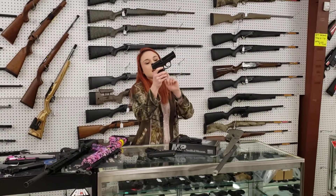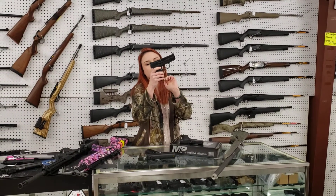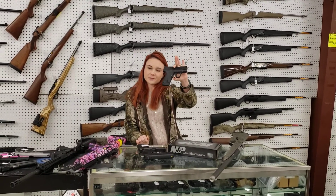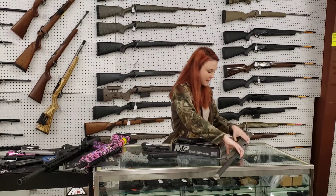For those of y'all that like double stack but still want to stay compact, Smith & Wesson M&P 2.0 — this is the 3.6 inch, she's $3.82 plus tax. I've also got the Shields in, so they're going to run you a little slimmer, a little easier to hide — 9mm, $2.69 plus tax.